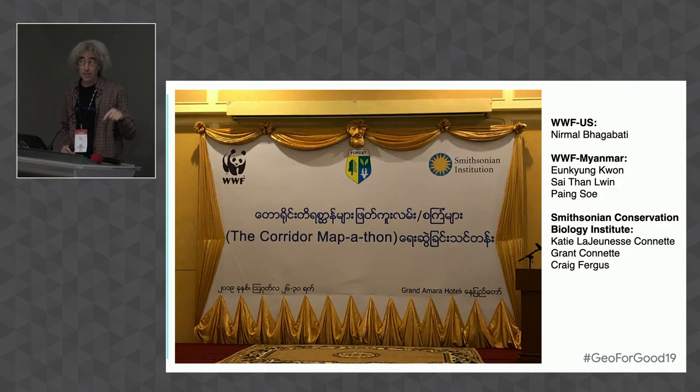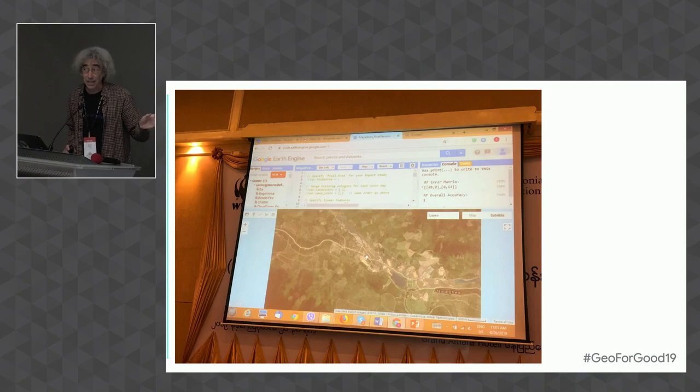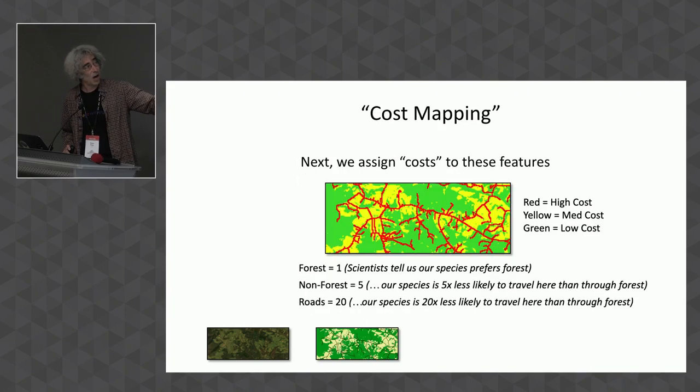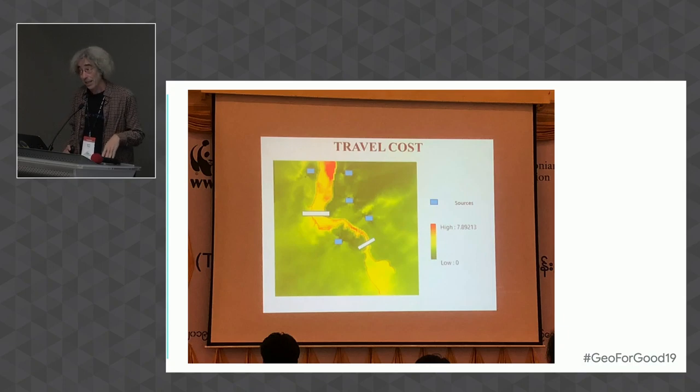Another application is mapathons with Earth Engine. A group worked with government officials in Myanmar — they brought together folks who worked on infrastructure for a five-day workshop. None of them knew anything about Earth Engine at the beginning. They started with training, then mapped out their territories in Myanmar. They were roads experts and people working on rail. They used machine learning in Earth Engine to do land cover analysis — the random forest classifier to make land cover maps — then assigned costs to features like forest, road, and rail, and used cumulative cost mapping to find choke points. This is government officials doing connectivity modeling who had never used Earth Engine before.